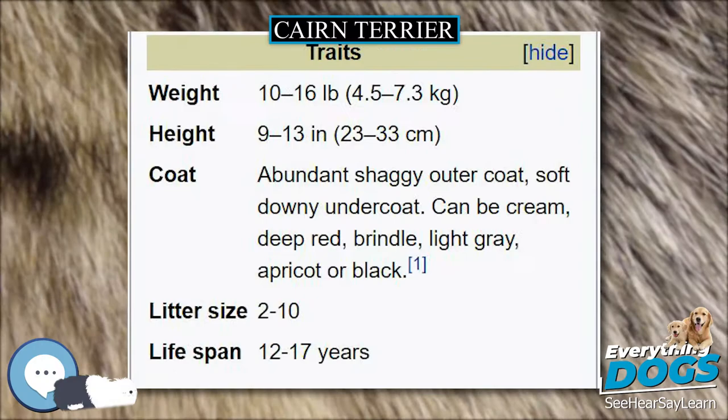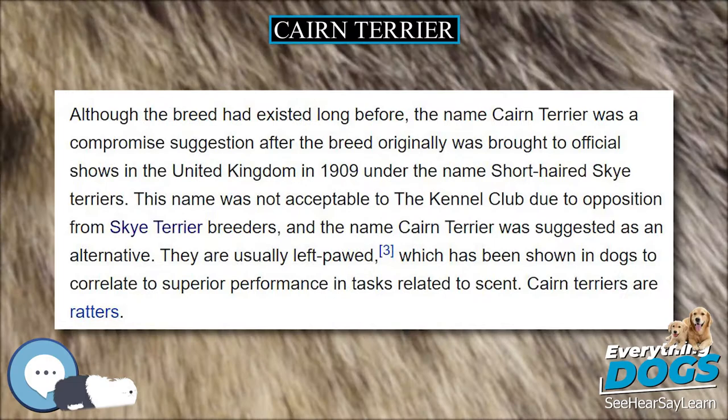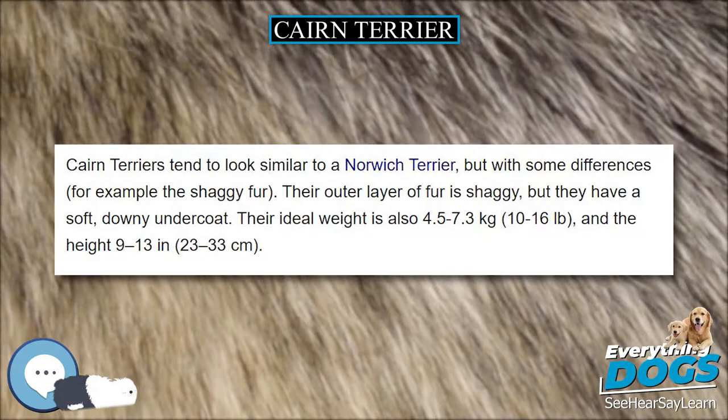Cairns originated in the Highlands of Scotland and the Isle of Skye, initially grouped in the Skye Terrier class alongside the Scottish and West Highland White Terriers. In the early 1900s, the three breeds began to be bred separately. The Kennel Club of the United Kingdom gave the Cairn Terrier a separate register in 1912. In the first year of recognition, 134 were registered, and it was in that year that the breed was also given championship status.